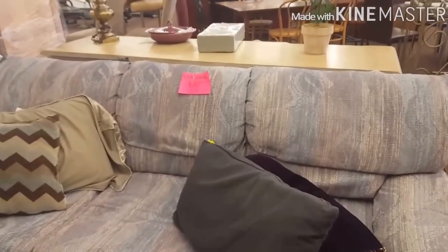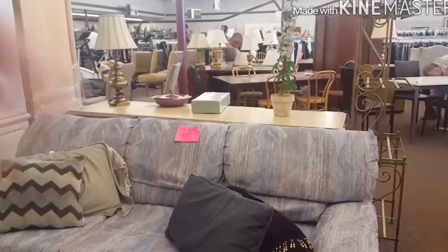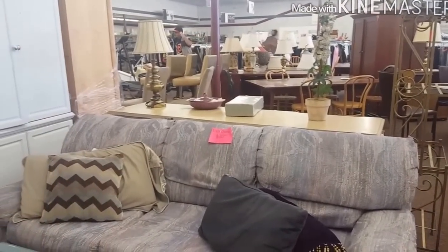Meron din silang mga home stuff here guys. Like this TV, it's only two hundred dollars. And then, meron silang sofa here for twenty dollars. So, you can get that for twenty bucks. May mga lamps din over there. May mga cabinets.